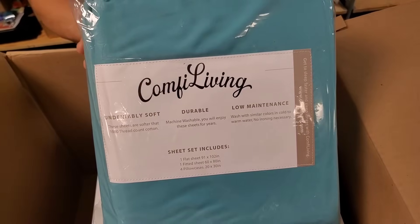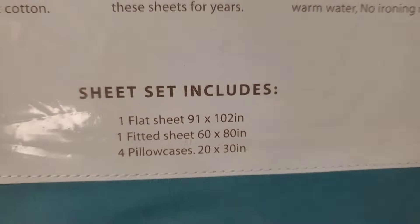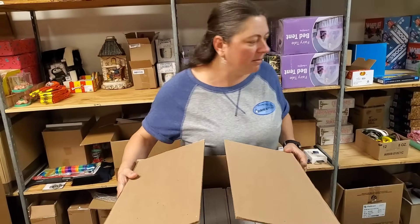This is a six-piece bed sheet set, teal, size queen. Comfy Living. Everybody wants to be comfy.